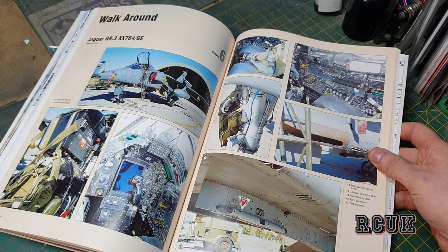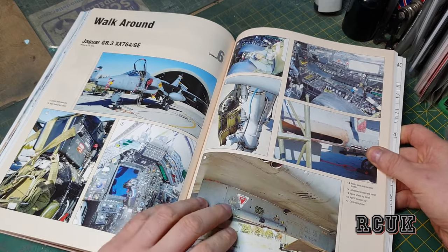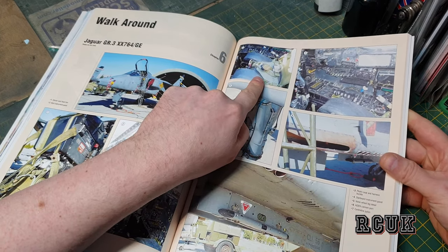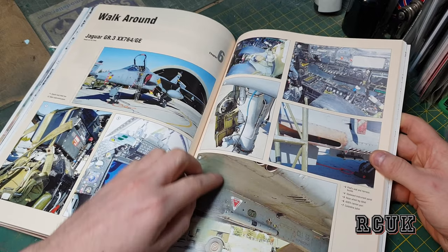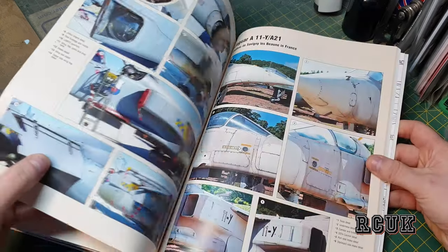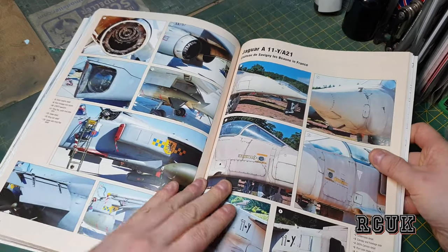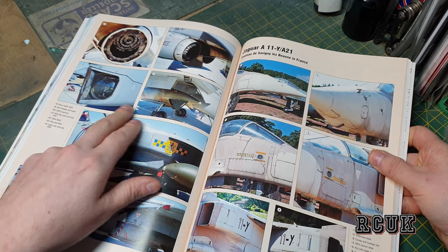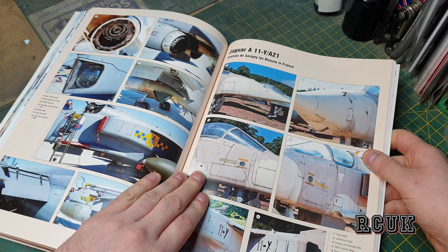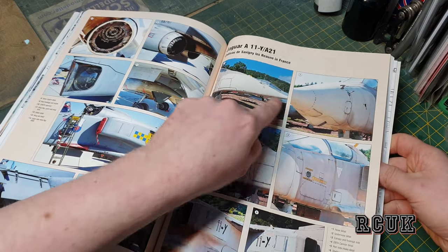Now we have the internal parts — this is the walk-around I mentioned, with detailed shots. This covers everything on one aircraft: interior ejector seat layout, cockpit, cockpit seat, side cockpit walls, instrument dials, landing gear, machine gun, missile rails, engines, and landing lights. This is aircraft Jaguar A11 or A21 — bear in mind these are highly weathered and quite beat up.